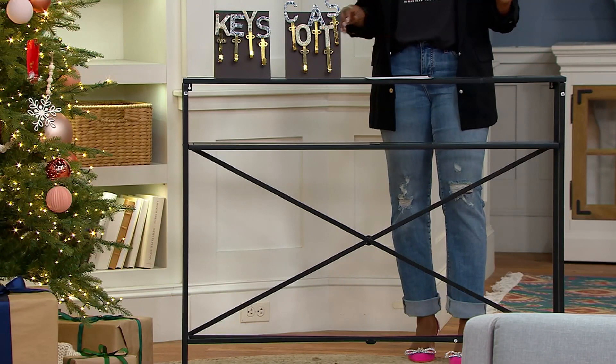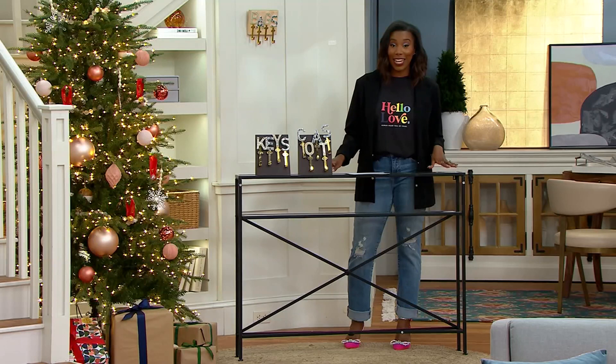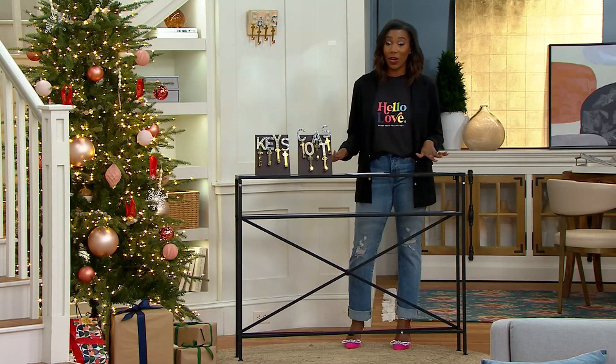Originally we were at $147, which is a fantastic price considering that console tables can get up there when shopping. This one is now $72.98 — a savings of $74 off our usual QVC price.